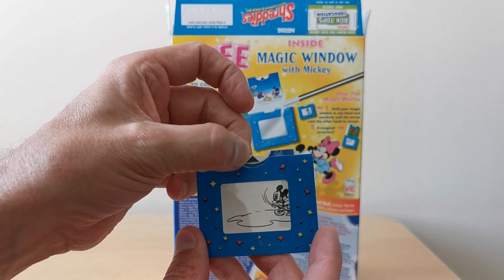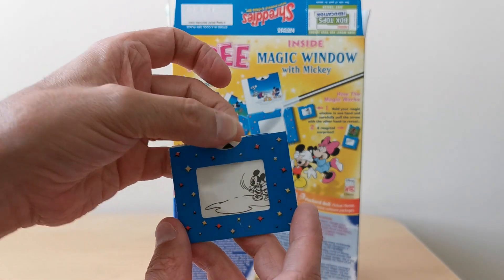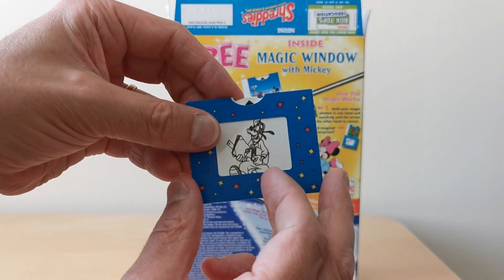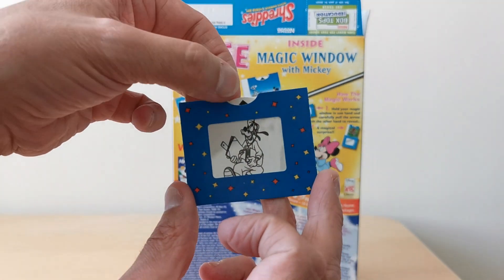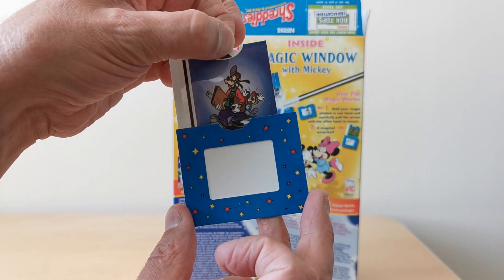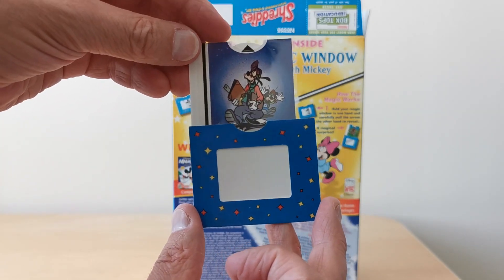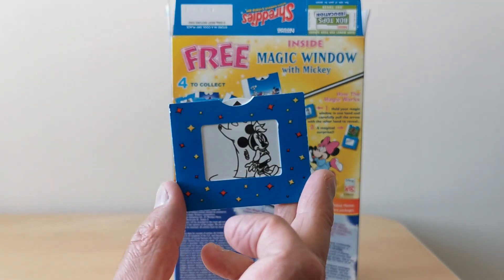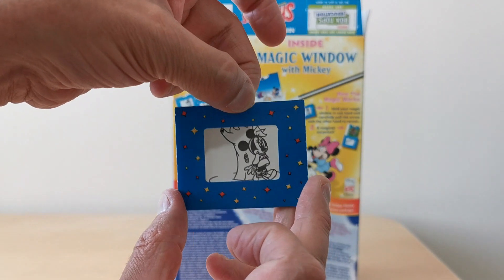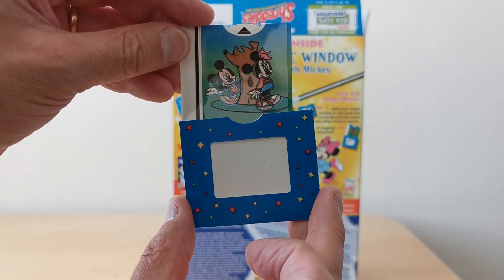These are very reminiscent of the magic windows that came with Kellogg's as well. Here's another one — this one of Goofy looks like he's a doctor or something like that, and then you've got somebody behind him, Mickey panicking. There's one of Minnie Mouse behind a tree, and there's Mickey popping out to see her.